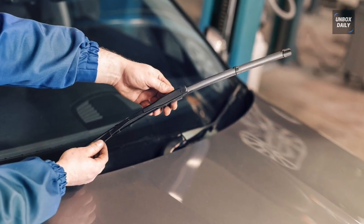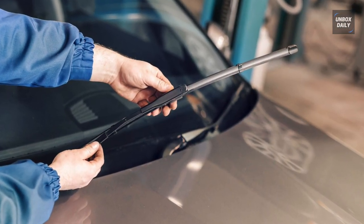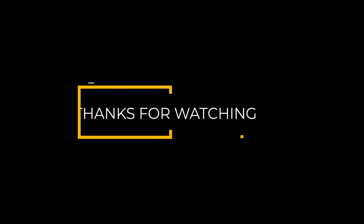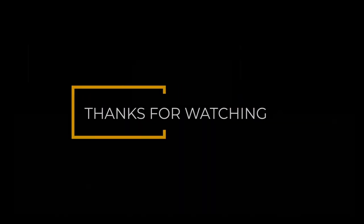Remember to hit that subscribe button and turn on the notification for more exciting videos from our channel. We'll see you next time. Thank you.